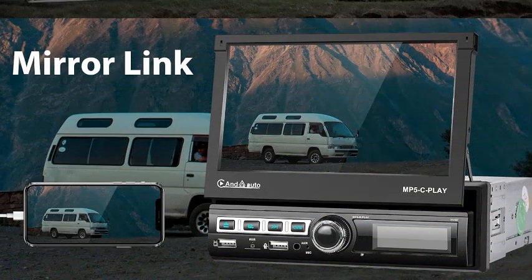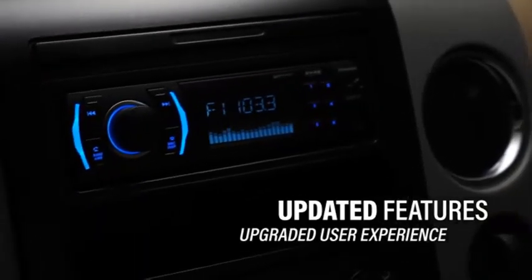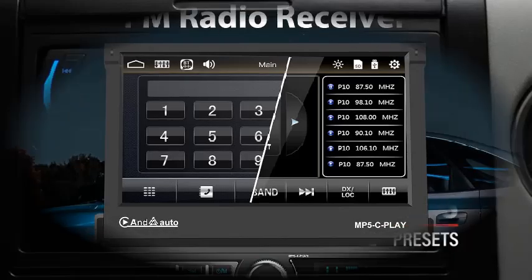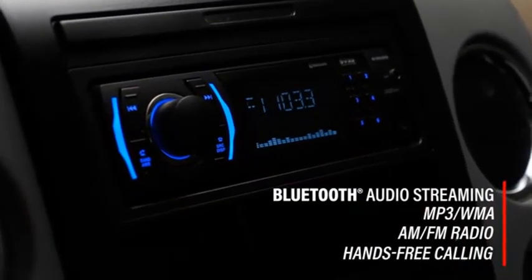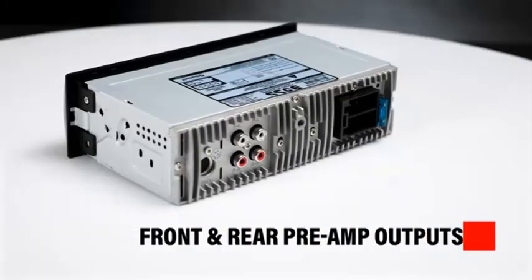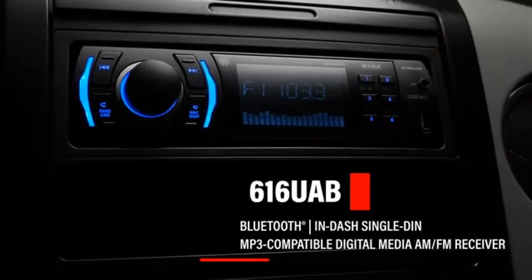The 7-inch motorized touchscreen provides a clear and vibrant display that can be easily hidden when not in use, maintaining your car's original look. The mirror link feature allows you to mirror your smartphone screen directly on the stereo, providing easy access to your favorite apps and media. Whether you're tuning in to FM/AM radio stations, streaming music, or making hands-free calls, the stereo offers crystal clear audio quality. Installation is straightforward with the single DIN design, fitting into most vehicles with ease. With this advanced car stereo, you get the best of modern technology, bringing entertainment and connectivity right to your dashboard.